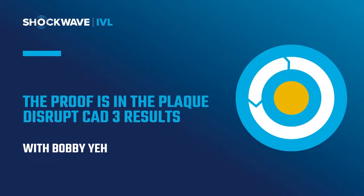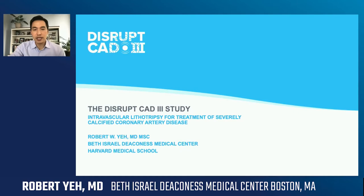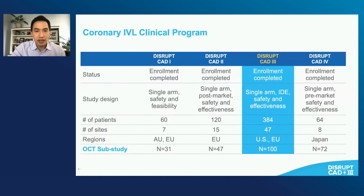We're going to move on now to Bobby Yeh from Beth Israel Deaconess in Boston. He's going to talk about the Disrupt CAD3 clinical trial results, putting into context some of the clinical evidence. It's important to remember that Disrupt CAD3 is one of several trials for the Shockwave device. It's the largest trial and it's the one that supported the U.S. IDE and PMA approvals for the device. 384 patients, 47 sites, conducted in both the U.S. and EU, and there was an OCT sub-study that included 100 patients.